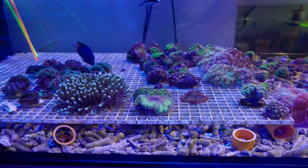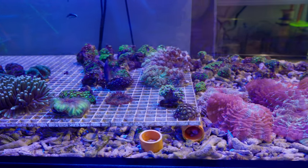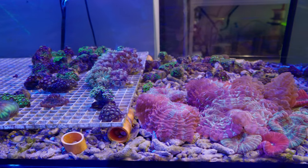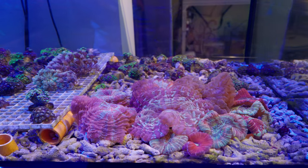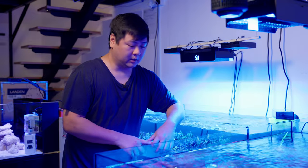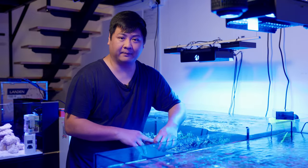In this tank we have acans, blastomussas, zoas, sinularias, goniopora, and some very nice-looking prattas and trachyphyllias here. If you're looking for some rainbows, I suggest you check this out — prattas, I think, not rainbows. But gonios are great too. I have a couple of frags in my tank from here and they're all healthy, so I recommend it.